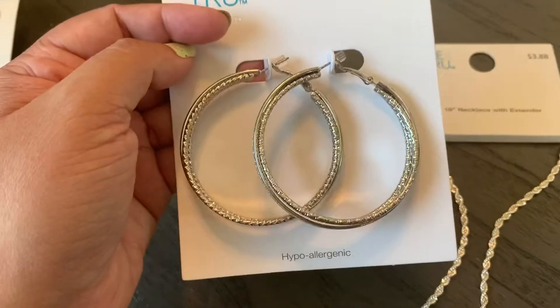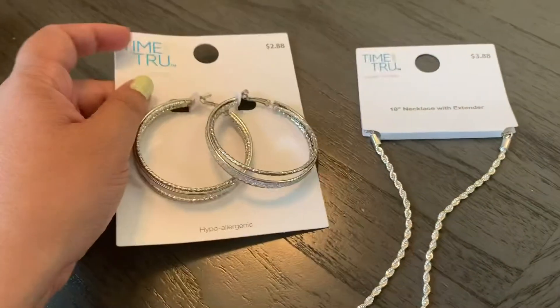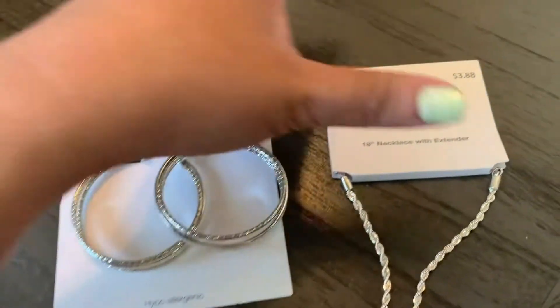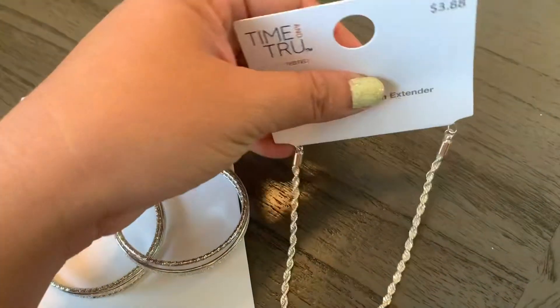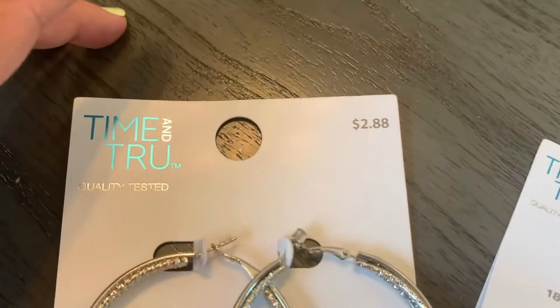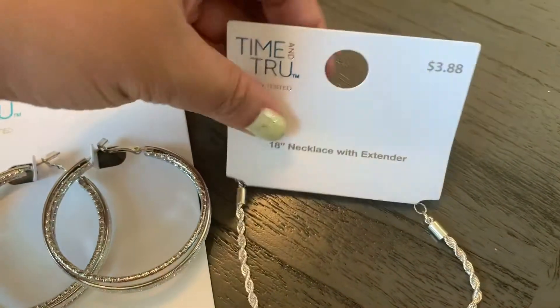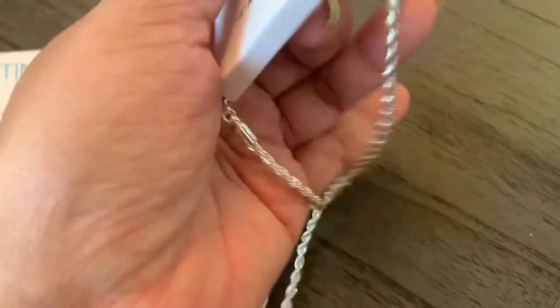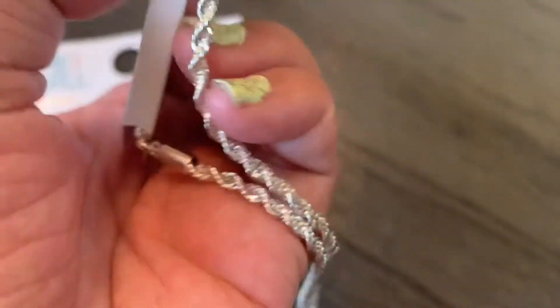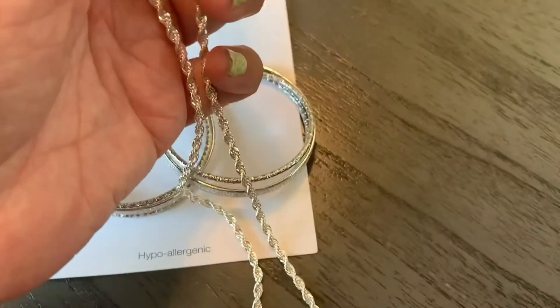To match the earrings, I got this chain. The chain was only $3.88 and the earrings were $2.88 — really cheap. This is just an 18-inch glitter twist chain — not really glitter but it's sparkly, as you can see.